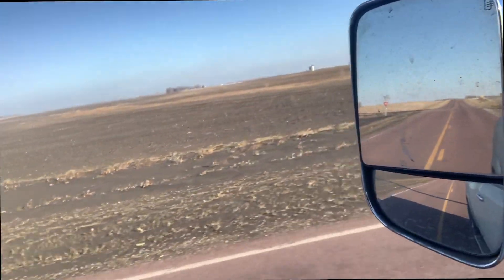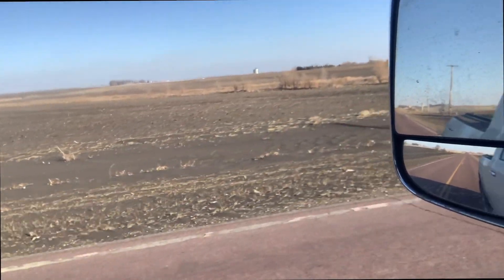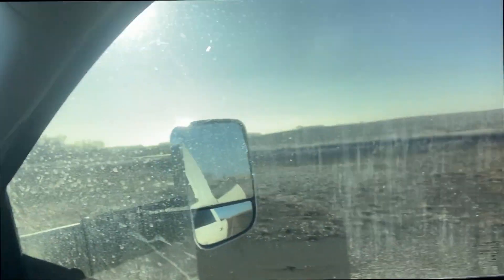Share the video, like the video if you would, hit the subscribe button, and we'll try and get you some more videos here. I've got to get out and take some pictures. Here we are again — just look at the amount of soil just in the road ditches. A lot of it's caught up on the railroad tracks.